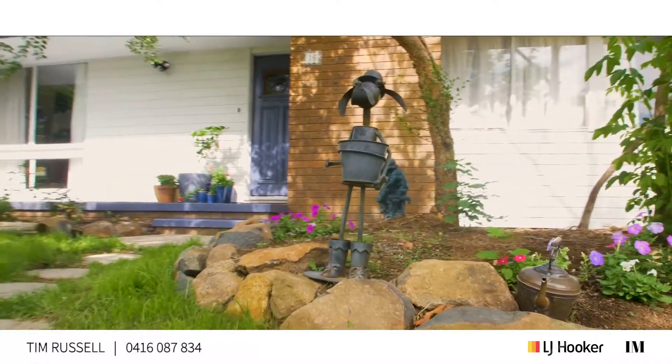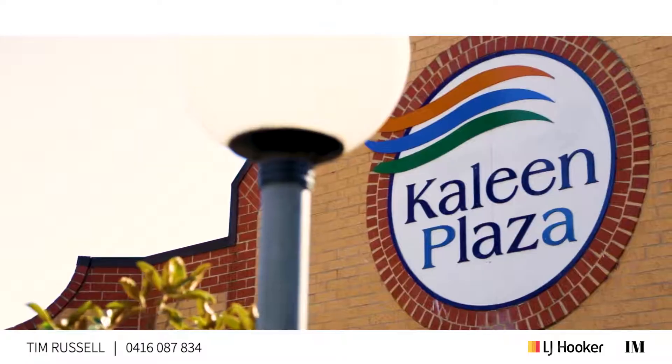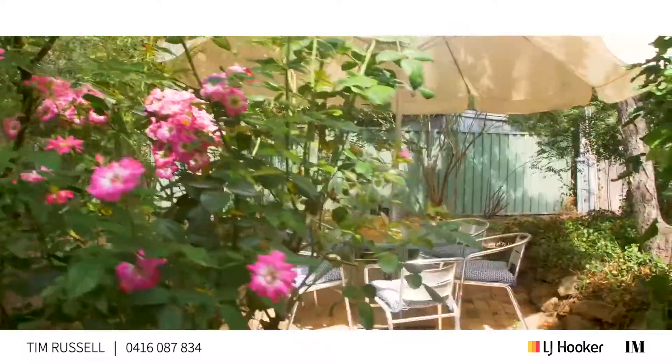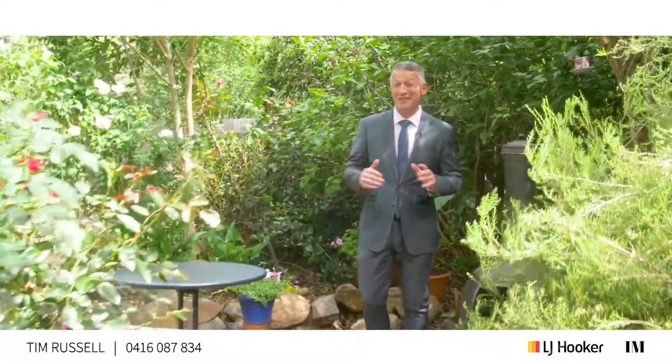We are right in the heart of this beautiful suburb. You can walk straight to the local shops at the Kayleen Plaza, and the schools are also within close proximity of this spot.